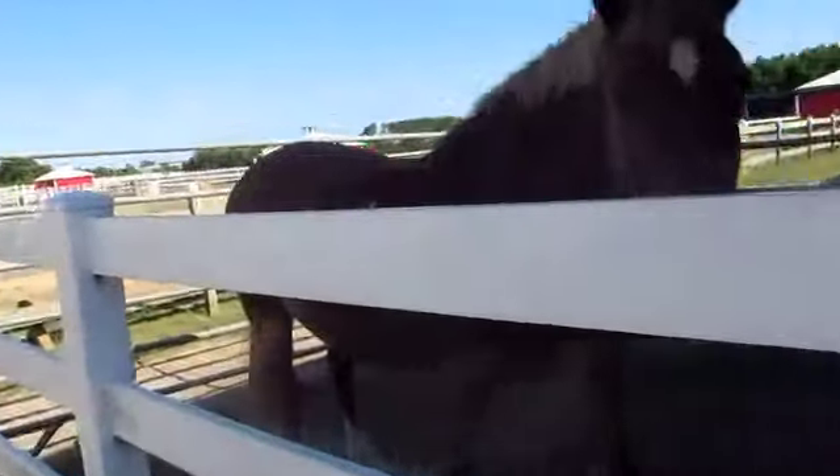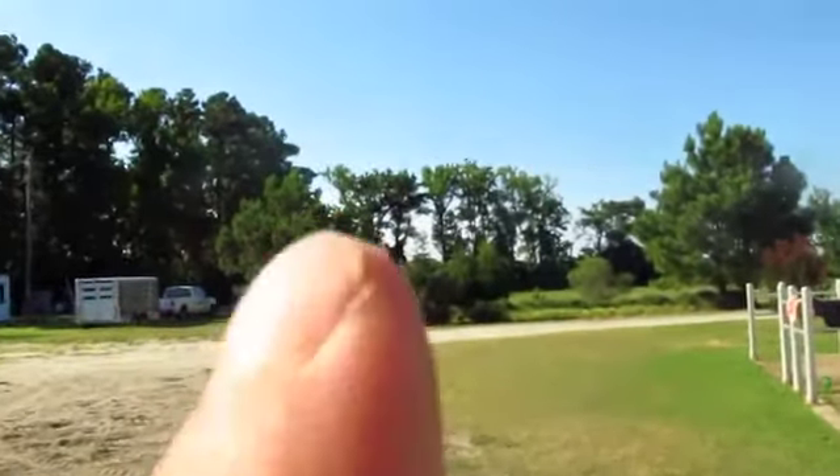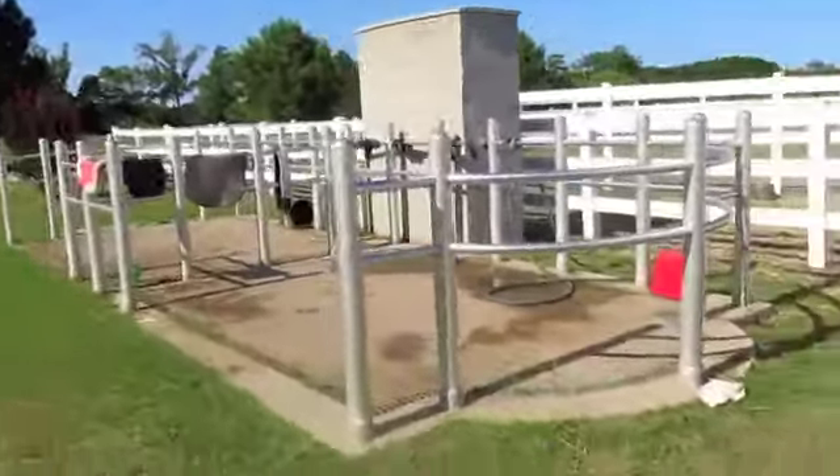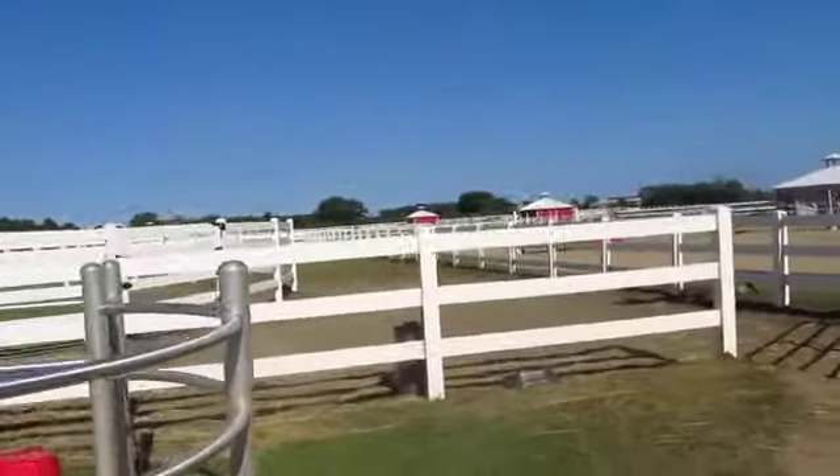This is Daisy — come here Daisy! Daisy broke her splint bone and has to get surgery. Hi Daisy! She wasn't even off. That's my trailer right there — the spaceship — and this is the wash rack and then the round pen in the round pen area.